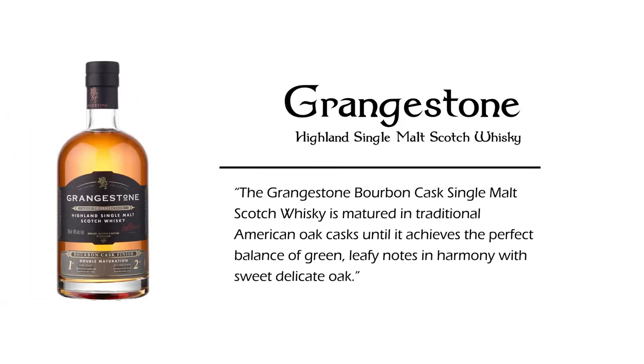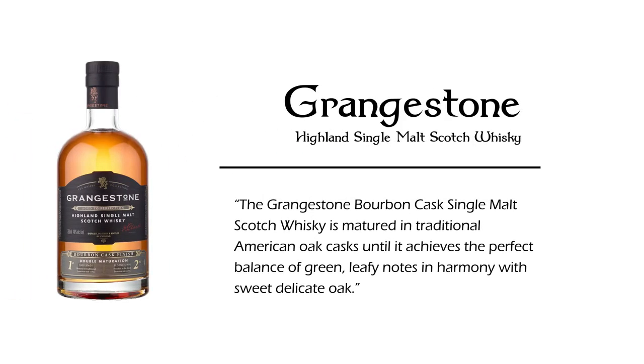Today we have a special treat. We are going to try Grainstone Highland Single Malt Scotch Whiskey Bourbon Cask Finish. This was a gift to us by our friend Kirk Kinnaman. Spoiler alert, I have had it before. Ian and Eric, neither of them have had it, so this is a first tasting for them.